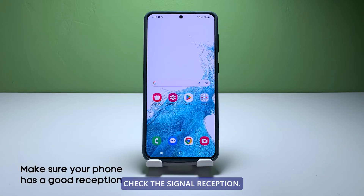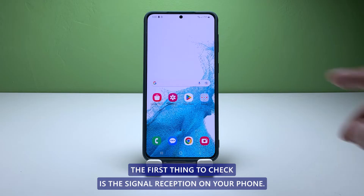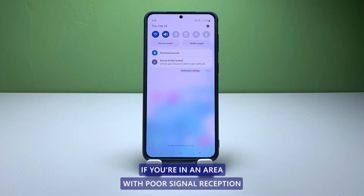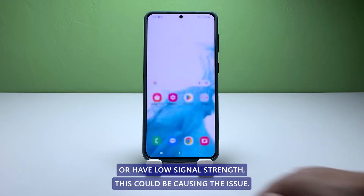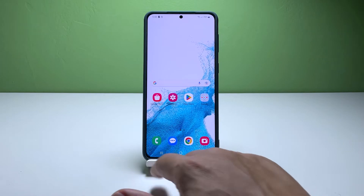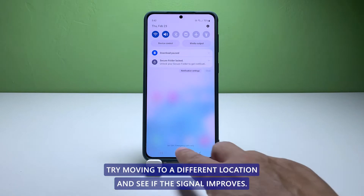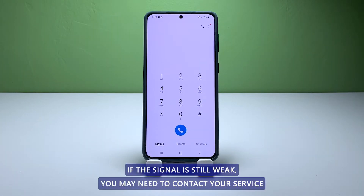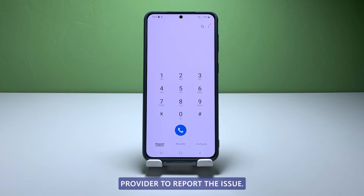First solution: check the signal reception. The first thing to check is the signal reception on your phone. If you're in an area with poor signal reception or have low signal strength, this could be causing the issue. Try moving to a different location and see if the signal improves. If the signal is still weak, you may need to contact your service provider to report the issue.